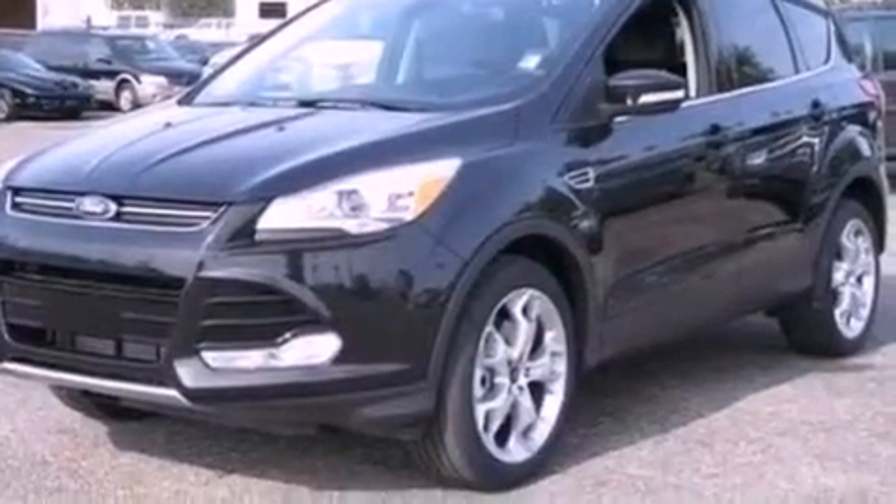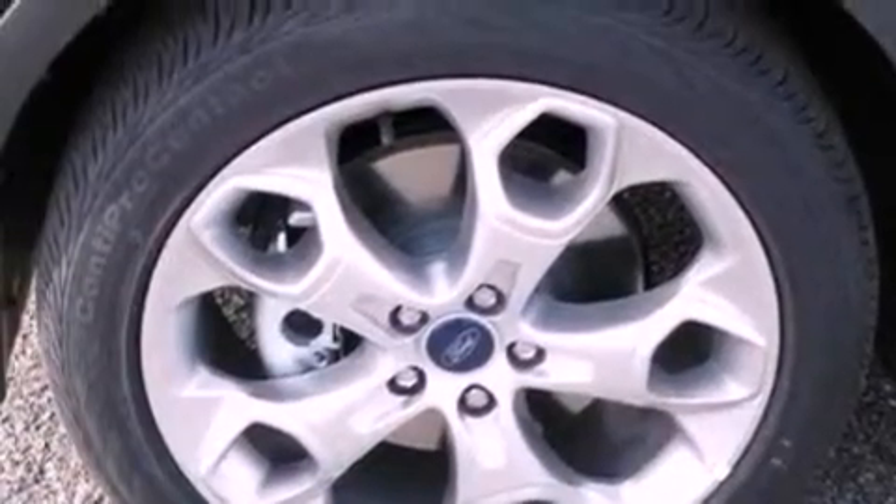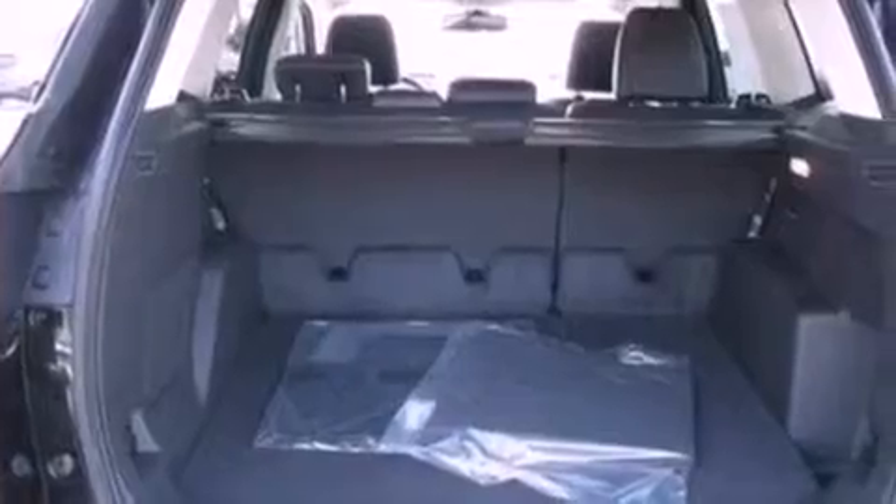The following features are also included: heated front seats, memory settings for the driver's seat positions so you can recall your favorite position with the push of one button, a power rear liftgate, and leather seats.